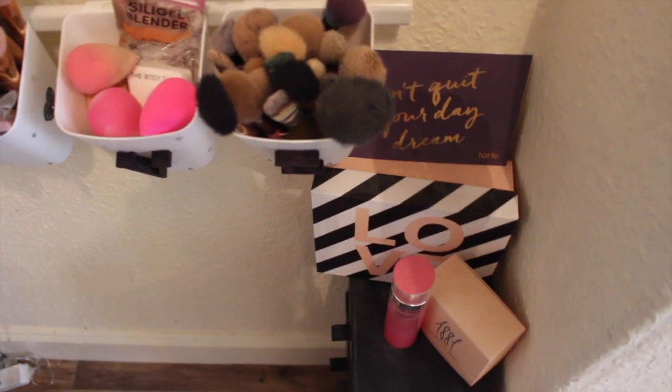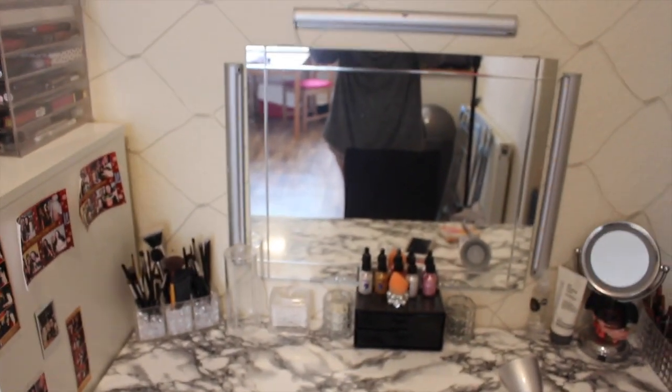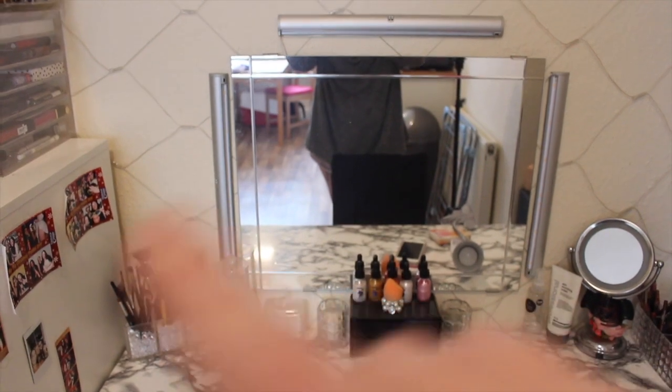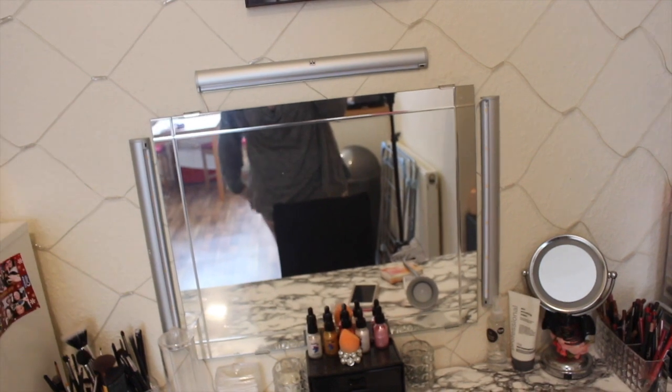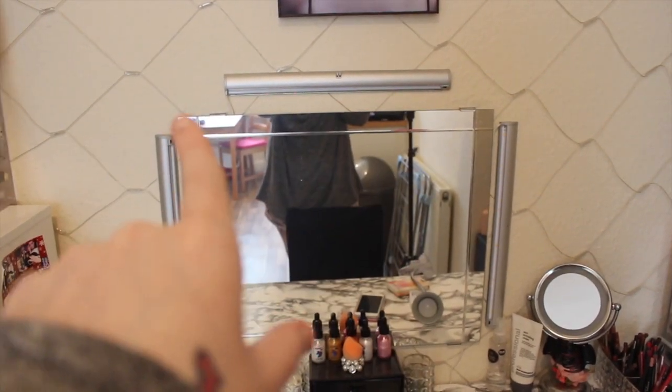I've got a nice little sign from Tarte which I want to get and put in a frame. And I've got this love box from Glossybox which I really, really liked. This is my mirror I got from Ikea - I can't remember how much it was but this whole set-up was so cheap, maybe about £30-£35. These just screw into the wall and they are lights which you can turn on from under there.